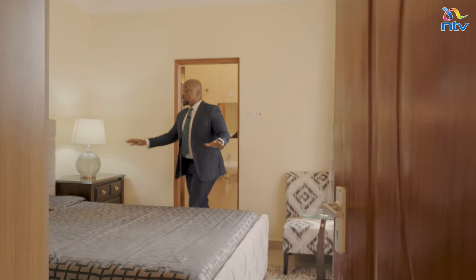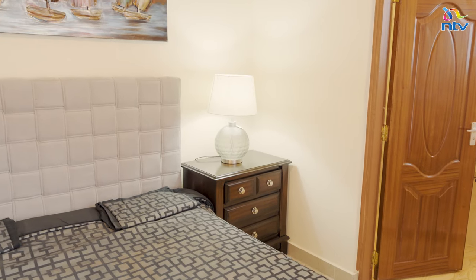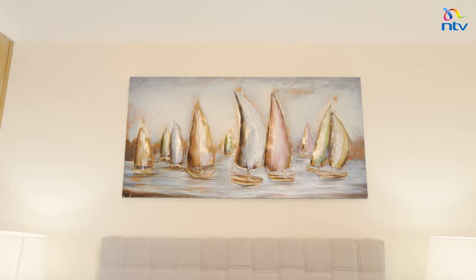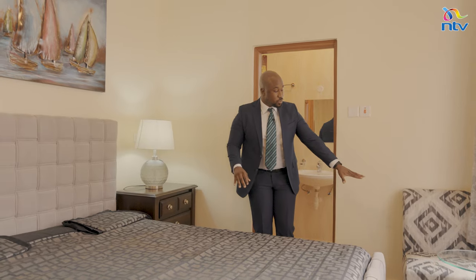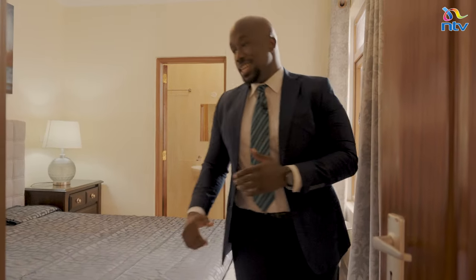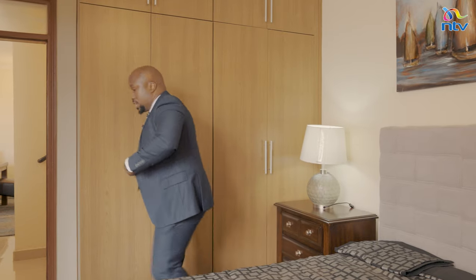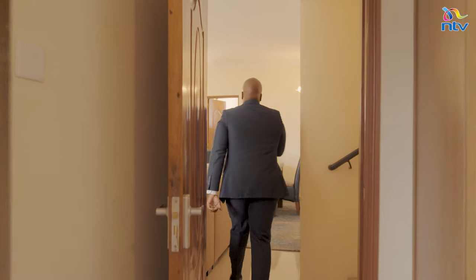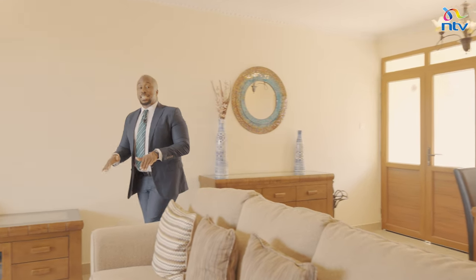In bedroom number one you've got a five-by-six bed with a fabric headboard, side tables, lamps, and a canoe painting in steel that looks magnificent. There's an en-suite with sink, water closet, and shower — a nice space to sit and read a book. Wardrobes are on this section to store your clothes, with a mirror to check yourself out before starting the day. That wraps up the ground floor here at Zabid Gardens.